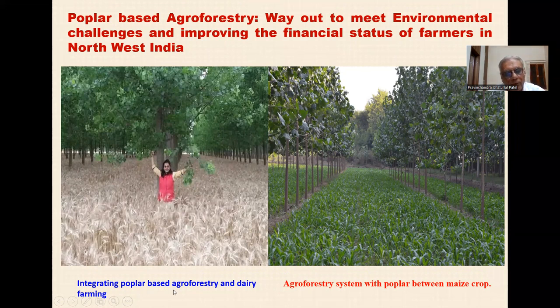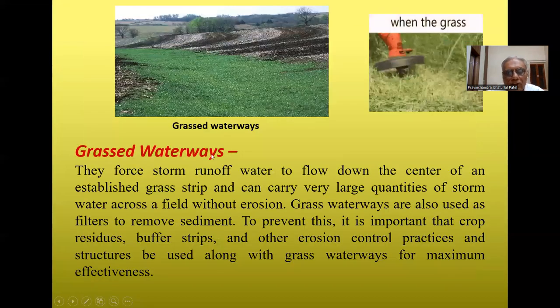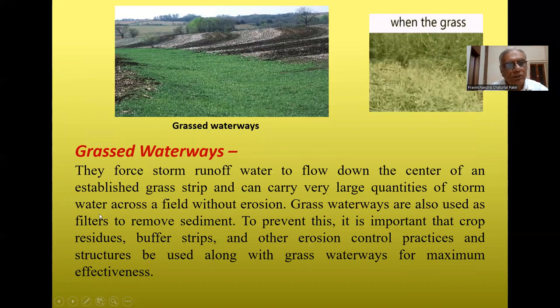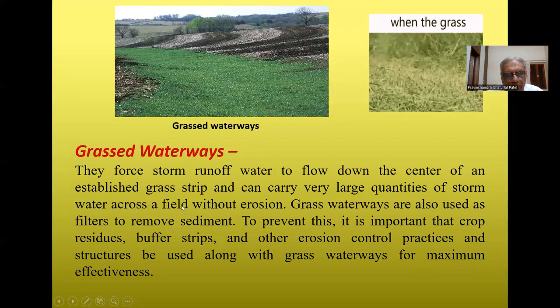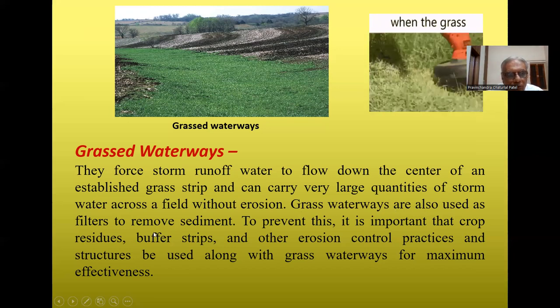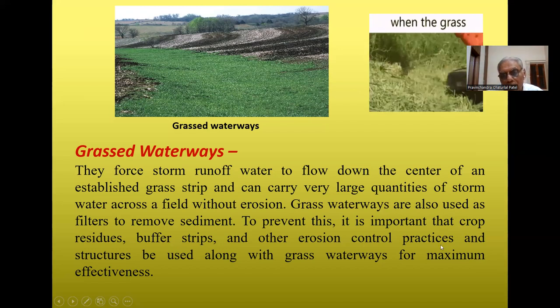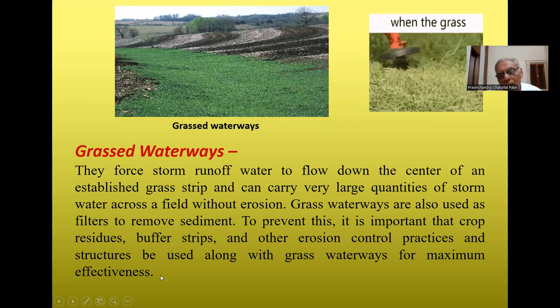Poplar-based agroforestry is a way to meet environmental challenges and improve the financial status of farmers in northwest India. Agroforestry systems are popular between main crops. Check dams — including steel check dams and concrete check dams — are also used. Grass waterways force storm runoff water to flow down the center of an established grass strip and can carry large quantities of storm water across a field without erosion. They are also used as filter routes to remove sediment and must be used alongside crop residue, buffer strips, and other erosion control practices for maximum effectiveness.